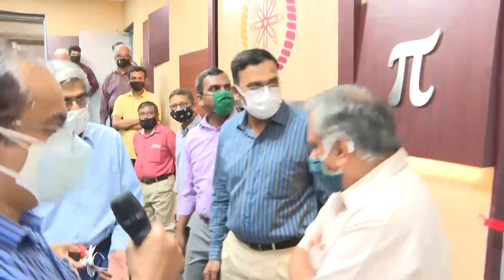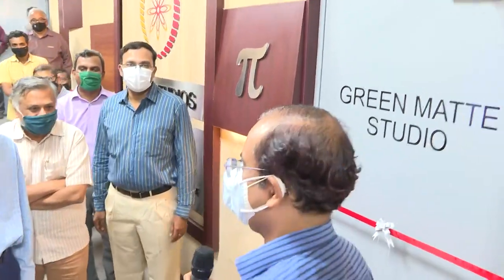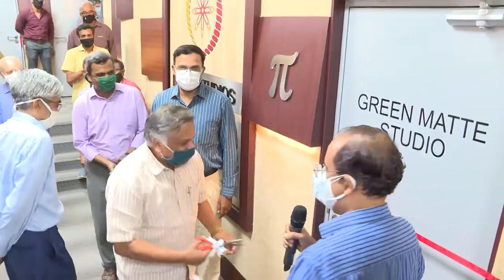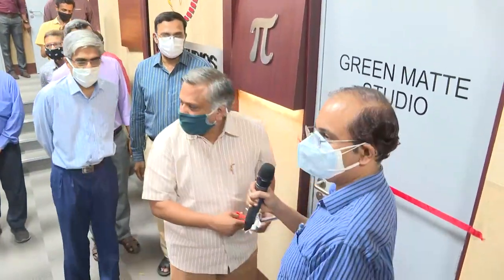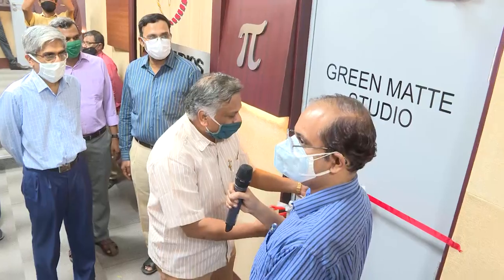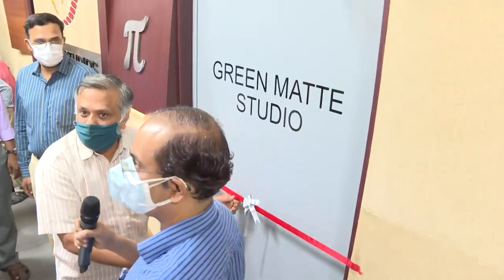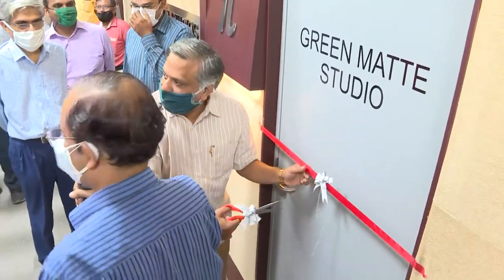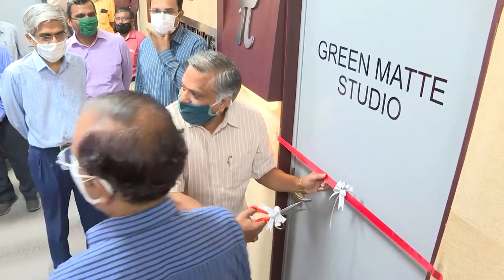I now request you to inaugurate the virtual studio, which is also our green mat studio. Professor Mahesh is our Dean of Alumni and Corporate Relations. This studio is the virtual studio or green mat studio. It has a special background so people can be surrounded by whatever they choose — you can have oceanographic scenes, whatever you want. The universe can be behind you and you can take a class.